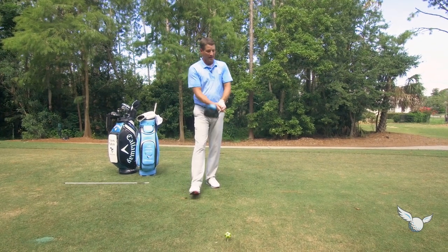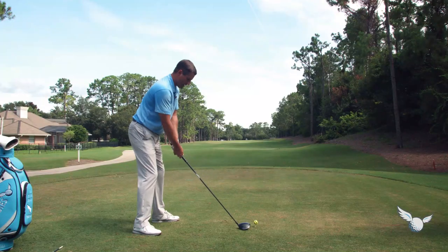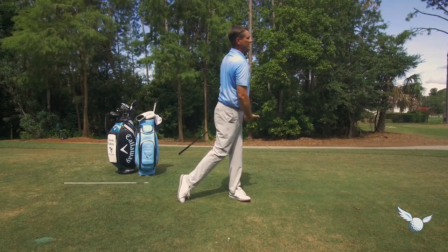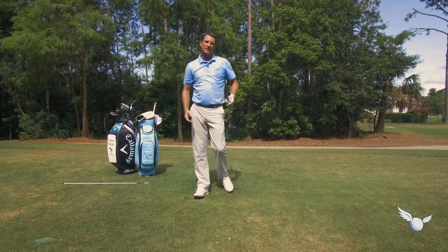Give yourself some more stability going back, a little more lateral shift up to the lead post. That's going to really help you get the club to shallow out and prepare the shaft and face better as you hit the driver. Early weight shift — I turned, now I'm up here better. No hanging back. That's going to really help. Thanks so much for the video.